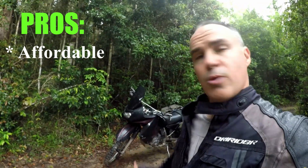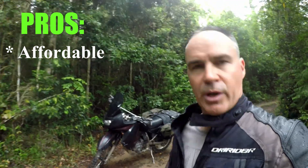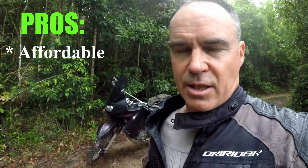One of the big pluses for the KLR650, and the reason I bought this bike, is its affordability. I paid $7,200 for this bike in 2010, and today in 2021 you can pick these up for about $3,500 to $4,000, which for a bike that can do what it can do is exceptional value.